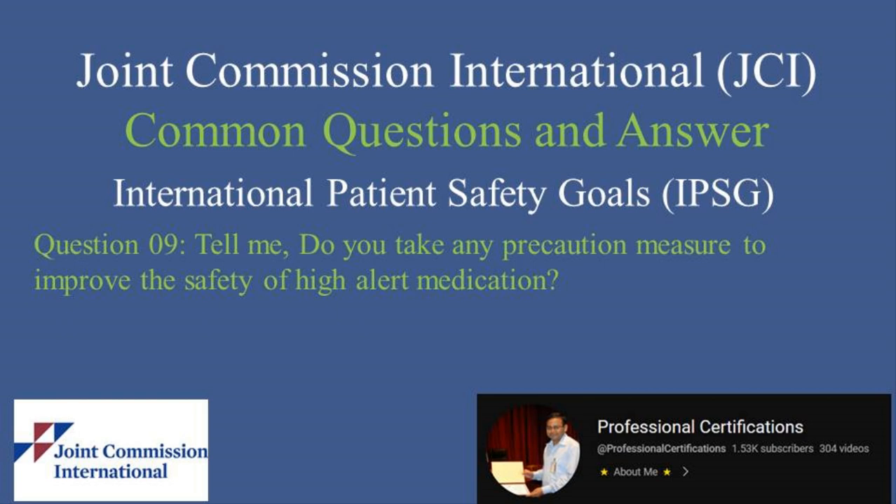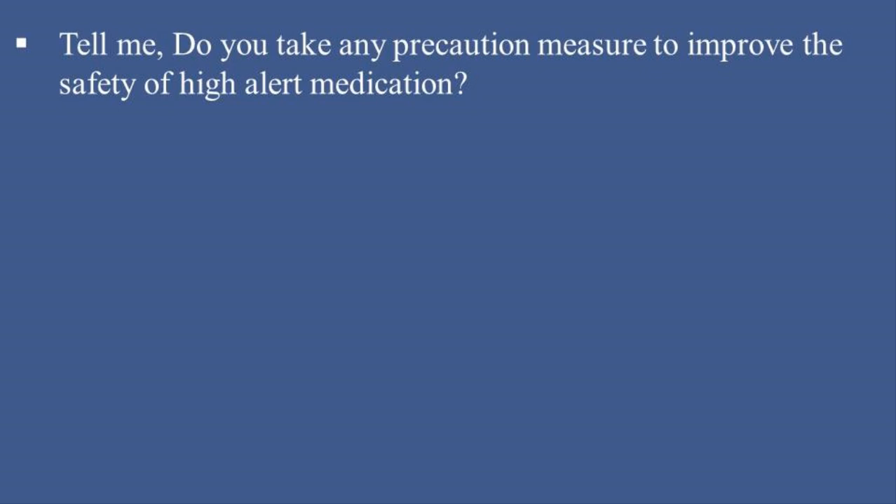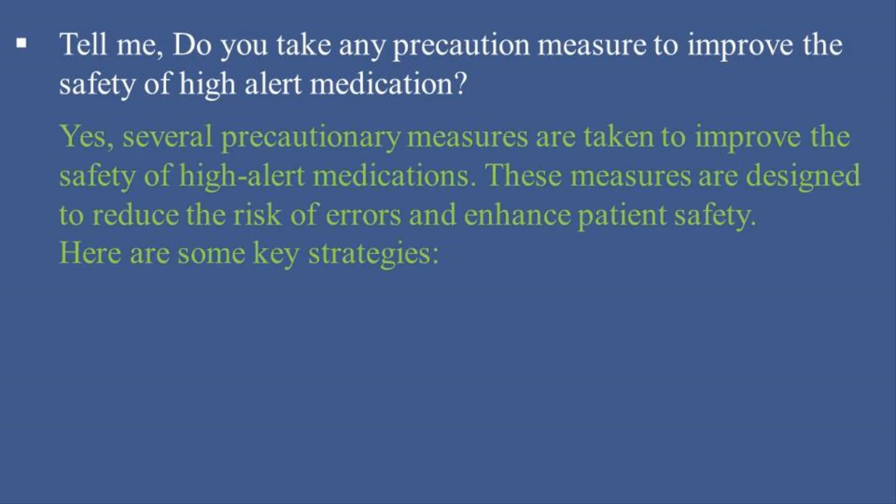Welcome to the Professional Certifications channel. In this video, we will explore common questions asked by JCI surveyors and provide answers on the International Patient Safety Goals, IPSG. Tell me, do you take any precautionary measures to improve the safety of high-alert medications? Yes, several precautionary measures are taken to reduce the risk of errors and enhance patient safety. Here are some key strategies.